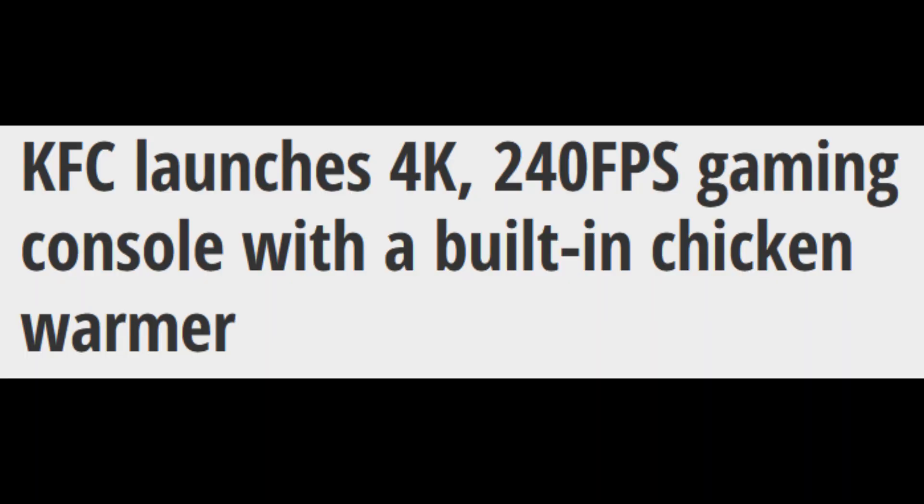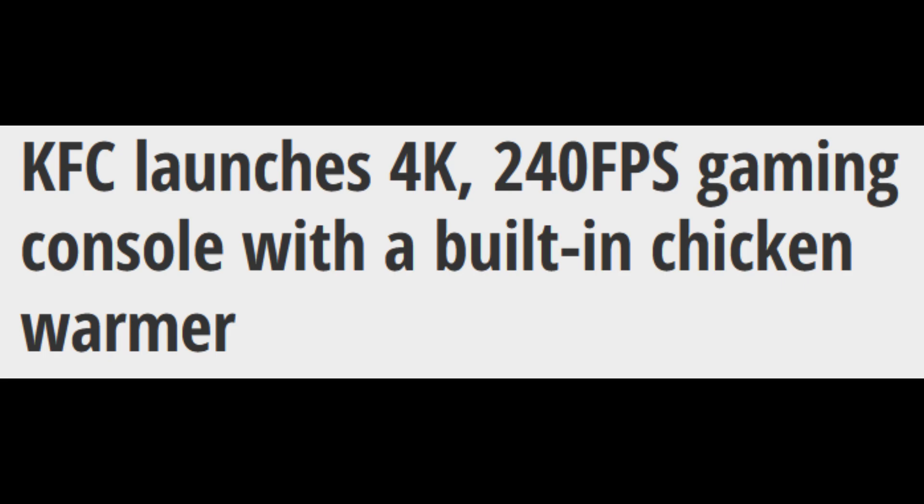Hey guys, I hope you enjoyed watching the video. Let's get into some spec stats. KFC launches a 4K 240 frames per second gaming console with a built-in chicken warmer. Well, that's crazy.